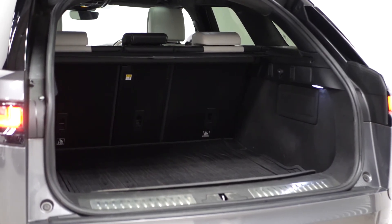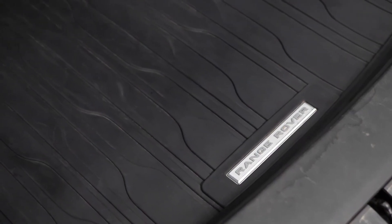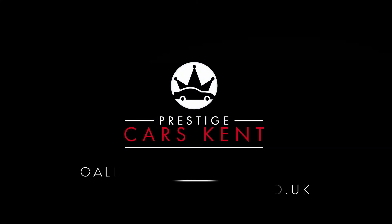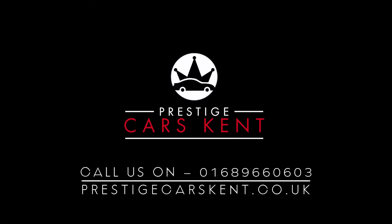If you would like any more information, would like to book a viewing or a test drive on this 2017 Range Rover Velar First Edition, please contact one of our sales team through the number provided at the end or inquire through our website.